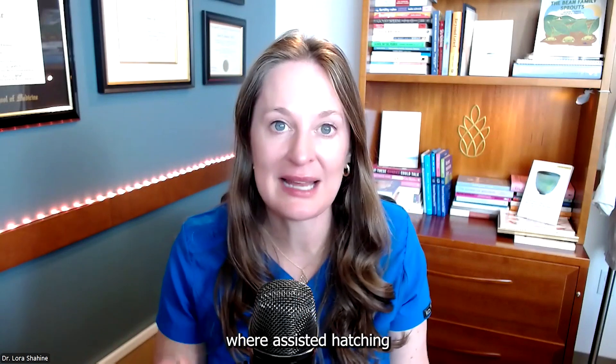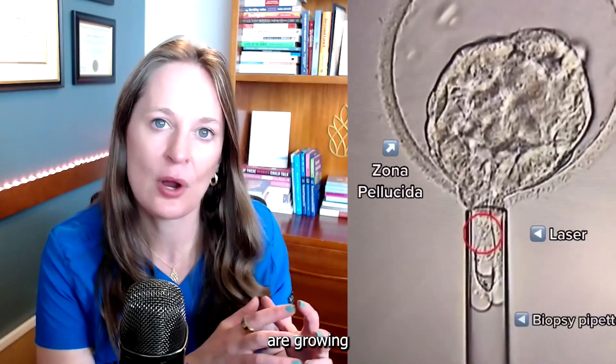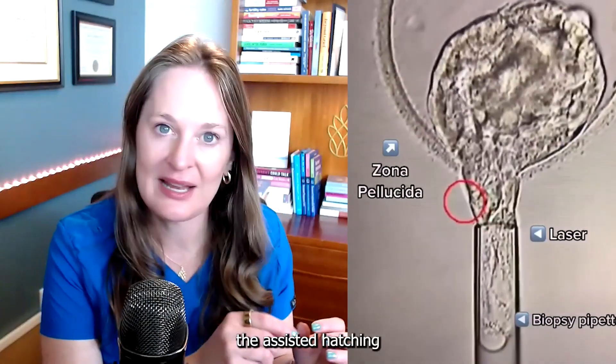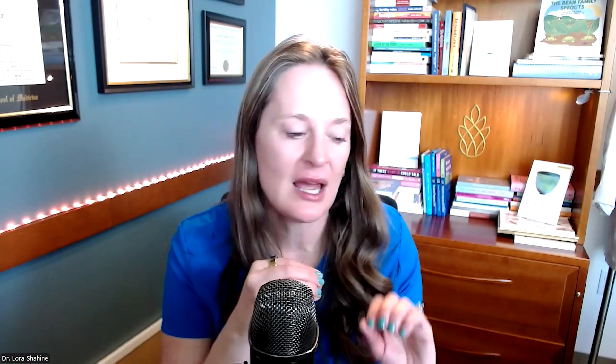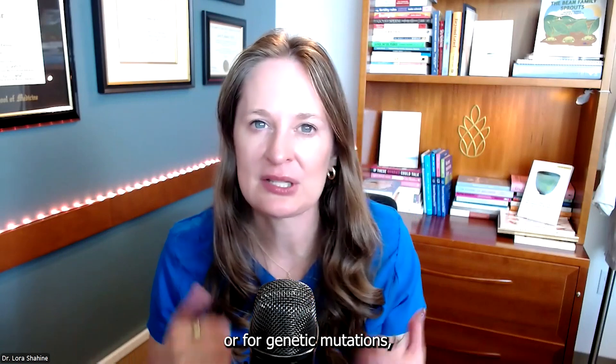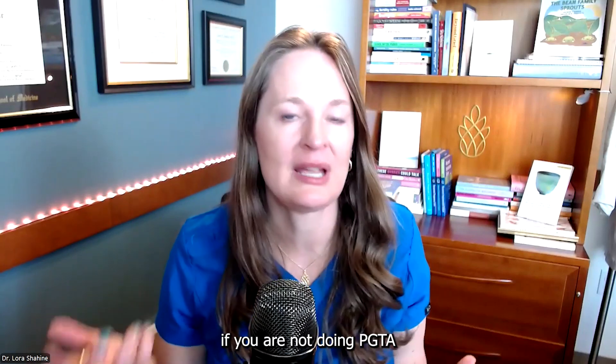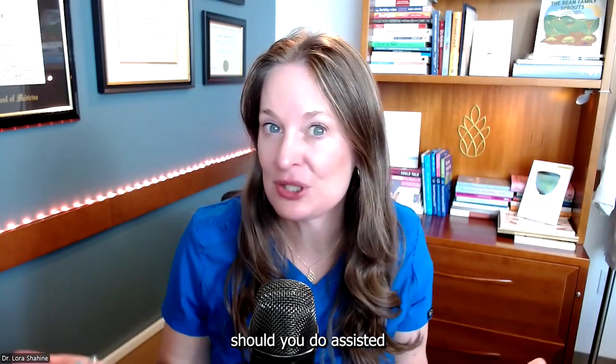There is one instance where assisted hatching is required: when you are doing chromosomal or genetic screening — pre-implantation genetic testing — or biopsying of the embryos. To allow the embryo biopsy to be done safely, assisted hatching occurs a couple of days earlier as the embryos are growing. Then when the embryo starts to come out of the shell, it makes it easier for the embryologist to safely biopsy some cells while keeping the rest of the embryo intact before freezing. So if you're doing PGT-A or biopsying embryos, assisted hatching is a required part of that process.